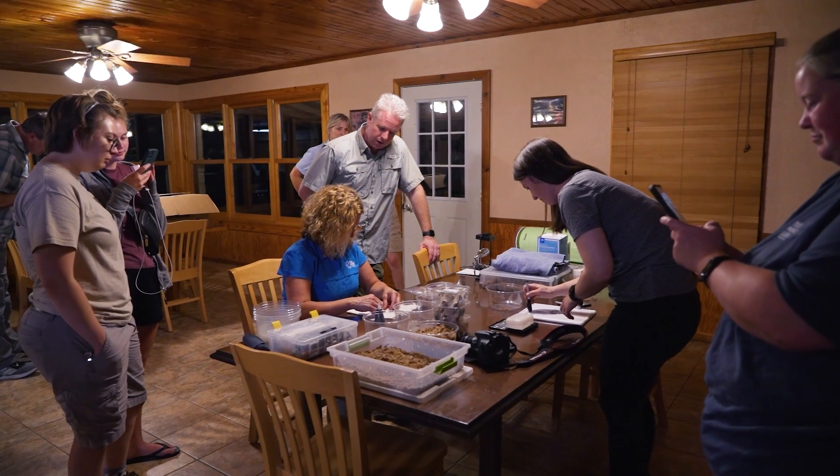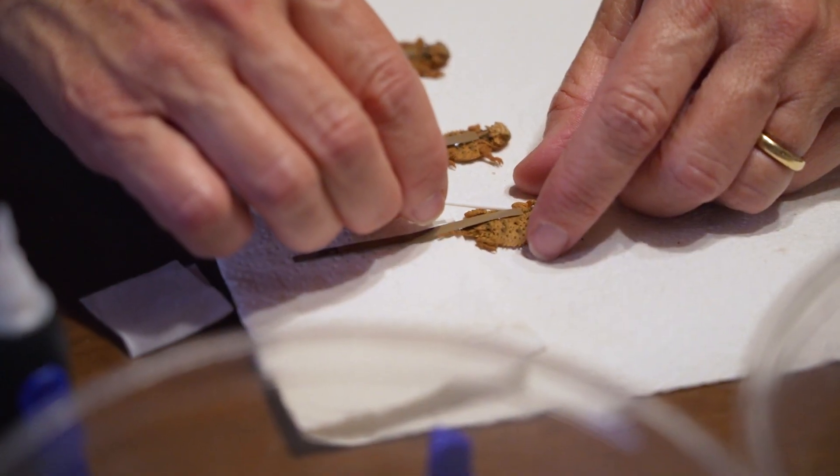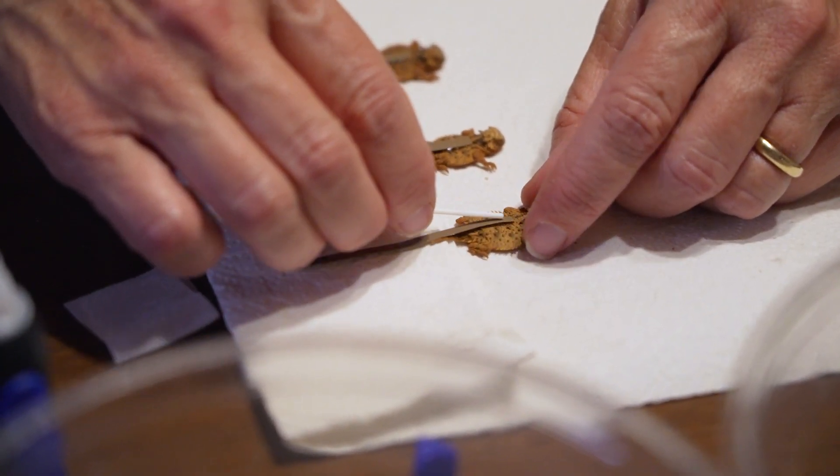We got here last night and processed some of the lizards, which basically means putting little ID harmonic tags on them so they can tell the hatchlings apart.